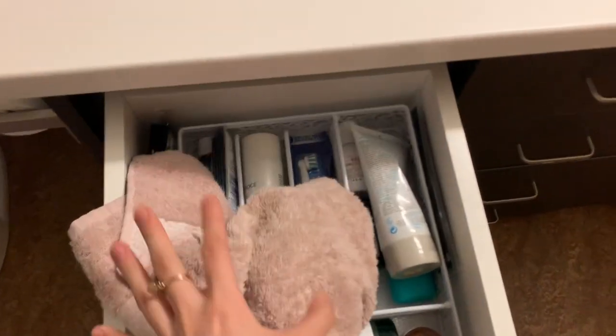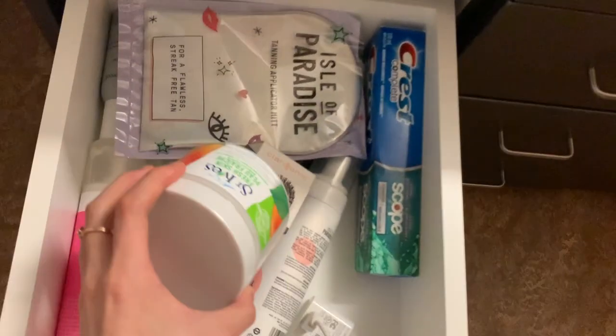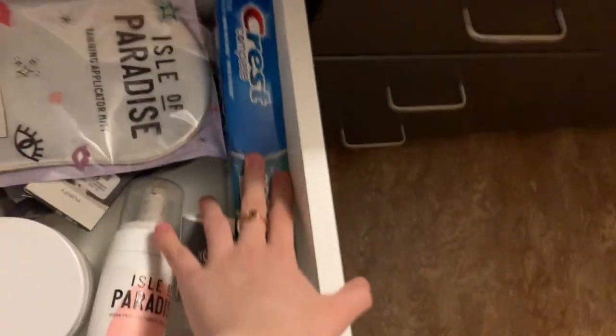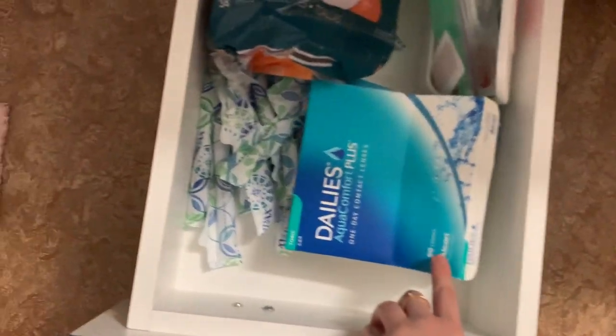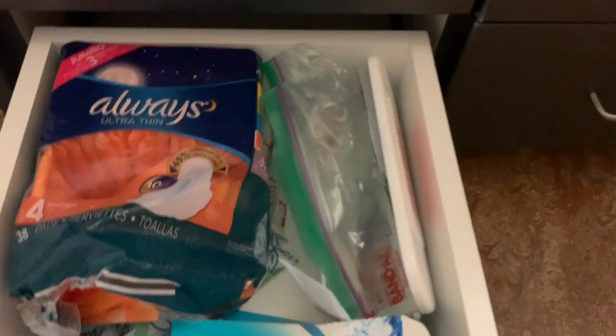I got a divider from Home Sense. In this drawer I have body scrub, self-tanner, extra toothpaste, and other stuff. Here I have extra bags for storage, my toothbrush charger, and my hair dryer. Up here I have contacts, tampons, pads, and this is like an emergency kit — I really recommend bringing one because a lot of people forget band-aids and medicine.